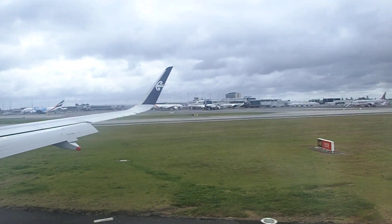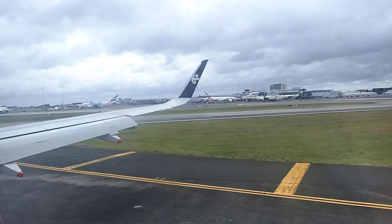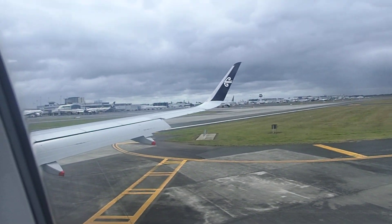Hey, welcome to Auckland, everyone. Please remain seated with your seatbelt fastened until the seatbelt sign is turned off. That's our A380. Not over there — there it is. There's items that could fall out. That's a 777 with the A380.